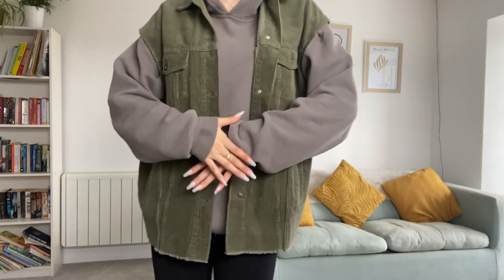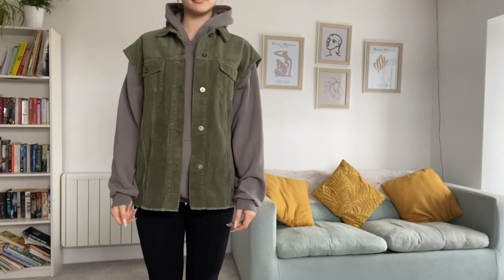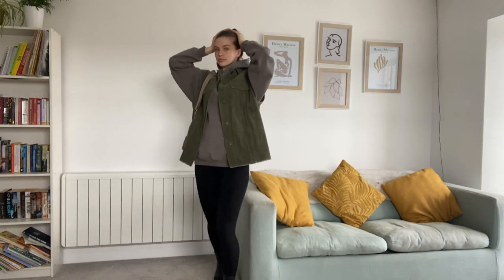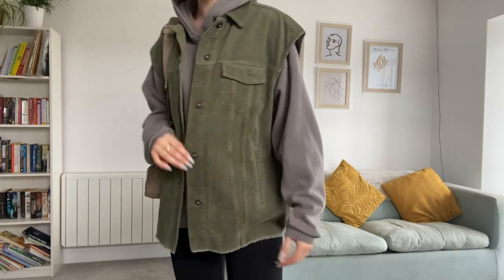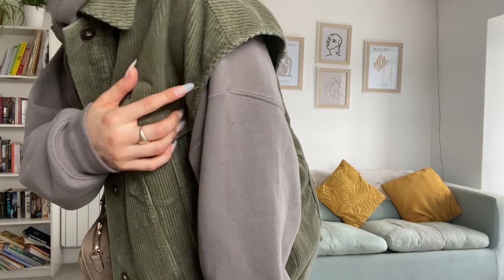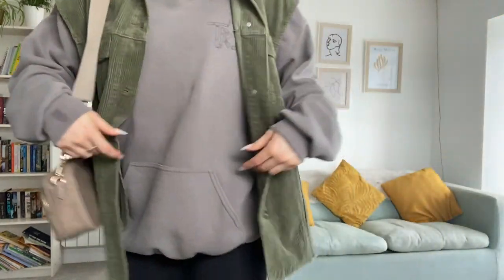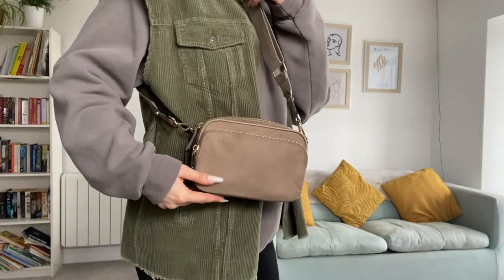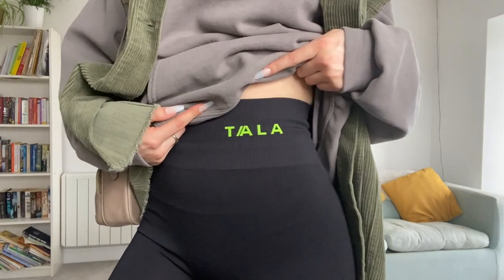This last one makes me realise how dark my clothes are at the moment, but I promise they're a lot brighter especially when the weather's a bit warmer. Here I have on an H&M corduroy navy green oversized jacket with cut-off sleeves, then a local skate brand hoodie, my H&M bag, some Tala Luna leggings, and my Zara shoes.